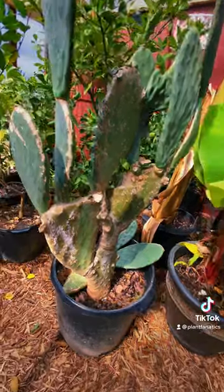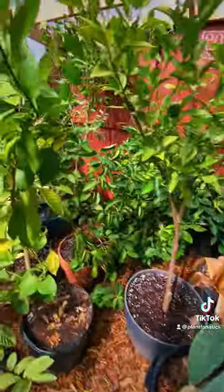And these are my larger potted plants, from cacti to bananas, a bunch of different varieties of citrus trees.